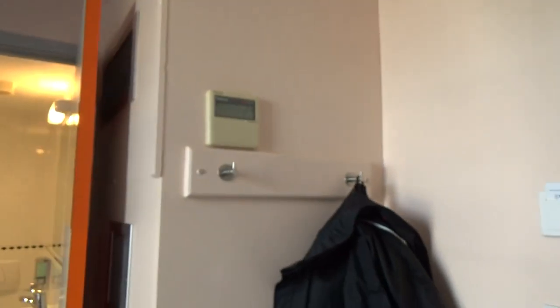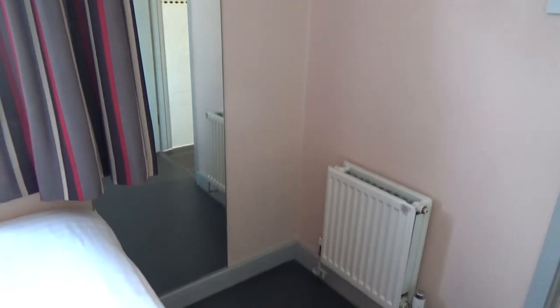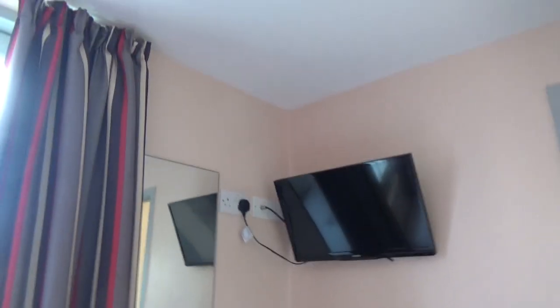They provide a towel. That's the wardrobe — just two hanging hooks, one on the door as well. Full-length mirror and a TV. You have to actually pay five pounds to get the remote control for the TV.